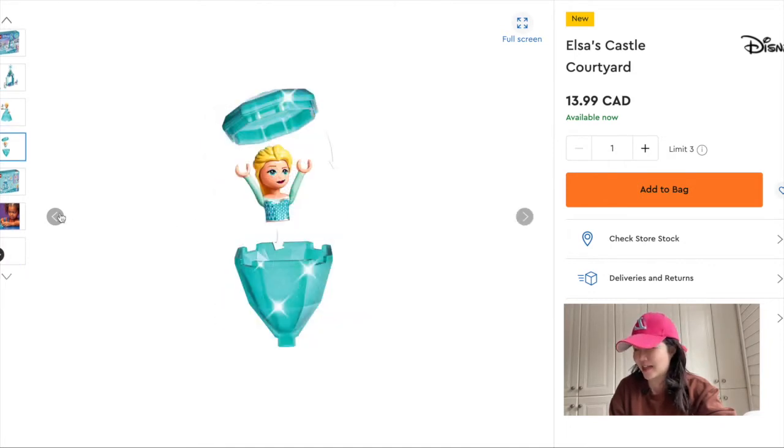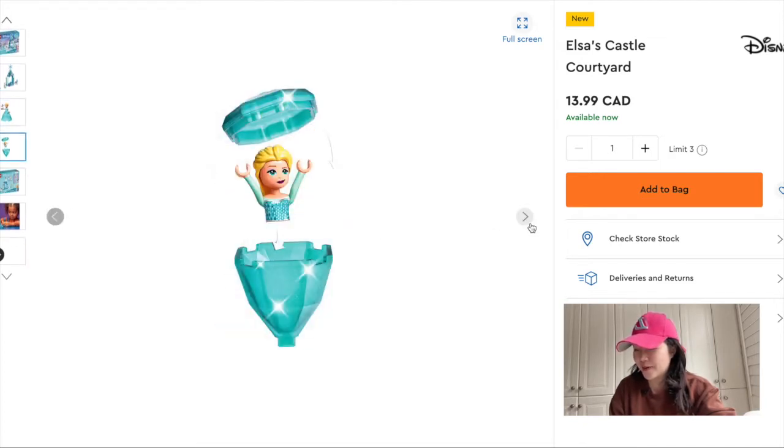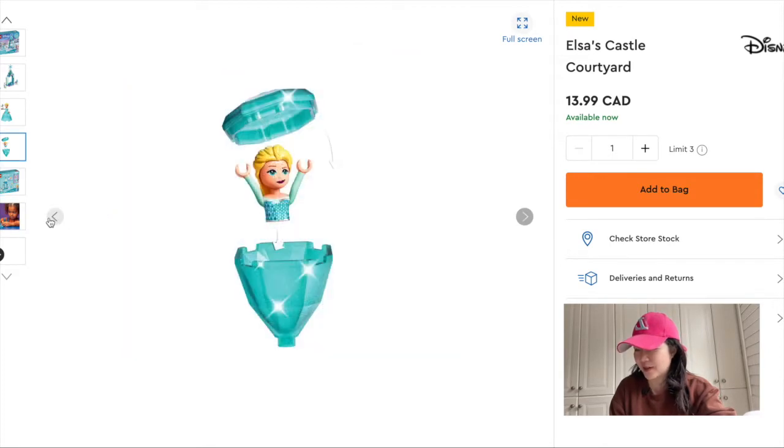You can apparently take out the dress and put the top underneath to protect it, which then makes it kind of like a dreidel shape. It's a bit weird, but I'm excited about these new mini dolls.